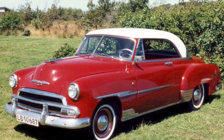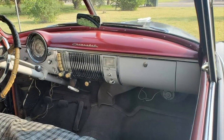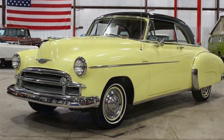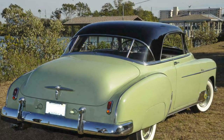Under the hood, you'll find a range of powerful engine options that define the era. From inline-six engines to the mighty V8s, the Bel Air offered impressive performance and exhilarating driving experiences. Whether cruising on the open road or making a statement at the local drive-in, the Bel Air always turned heads.